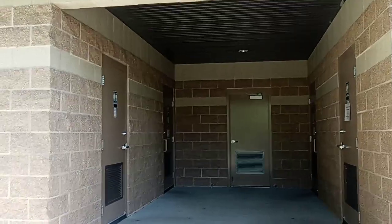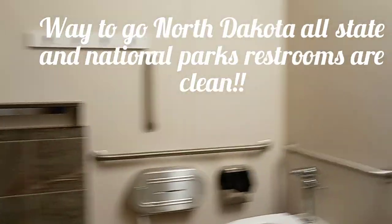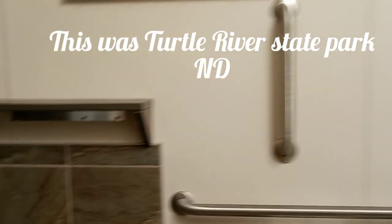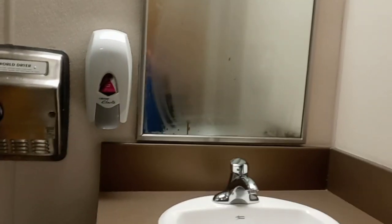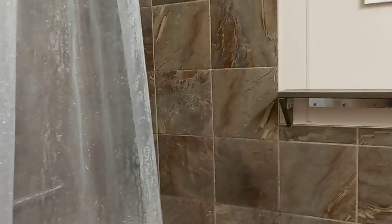I'm sure most of you have seen a campground bathroom — some of them are just a metal shed with a cover. Not this one. This is pure luxury, look at this. And clean! I just got out of the shower. You feel like you're in a home and it smells like you just walked into a home. Good job North Dakota State Park — this is Turtle River. I don't know if they're all like this, but if they are, North Dakota, I applaud you. Good job, way to take care of your visitors.